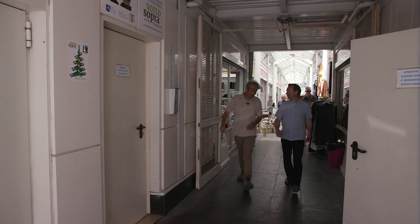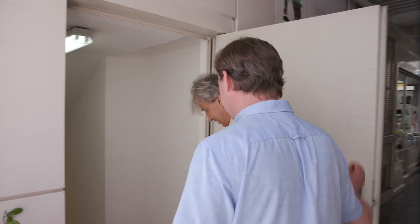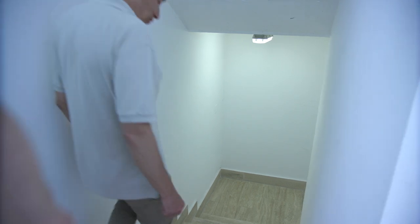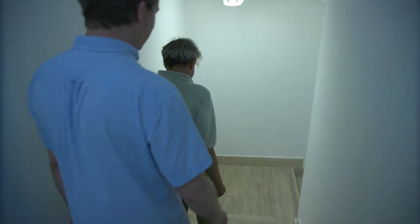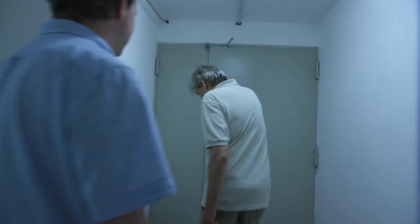Italian archaeologist Renato Sebastiani directed the scientific excavations at the site before the market was built. He has generously accompanied us on a visit to this hidden world preserved under the modern building. We go down 2,000 years.